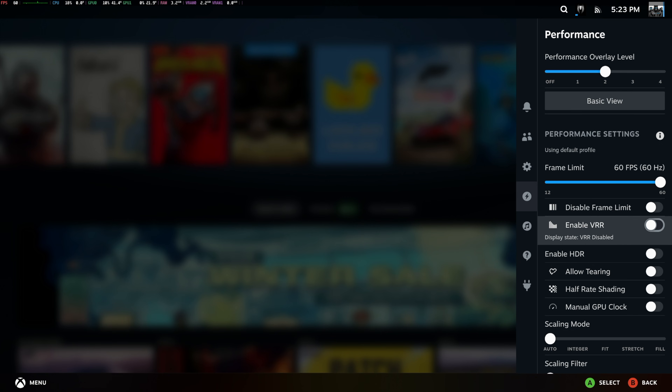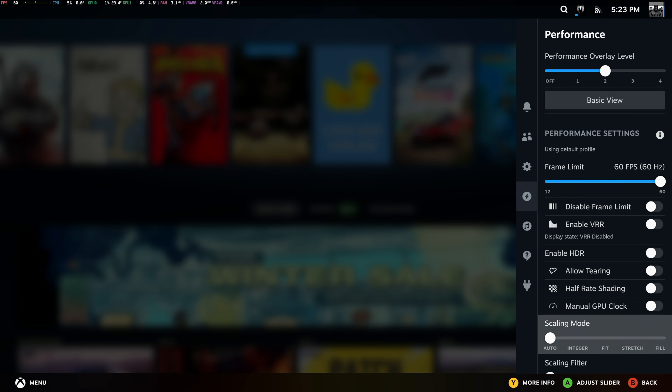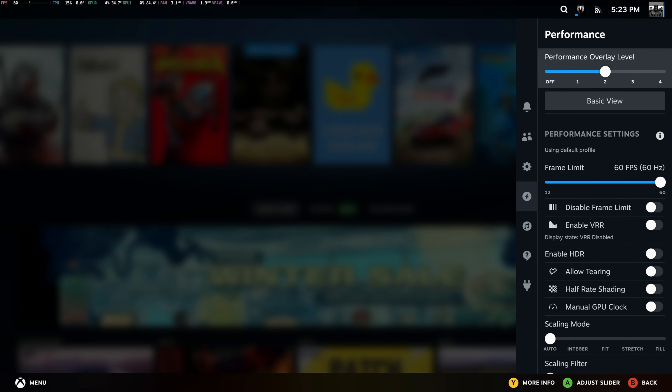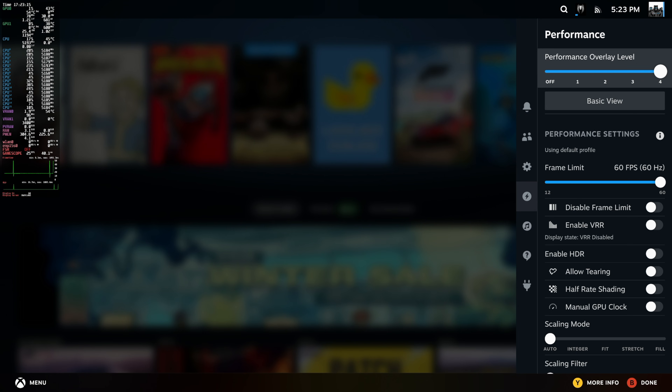We do have VRR as long as your display supports it. You can allow tearing, half-rate shading — we're probably not going to need that with this setup — and a scaling filter. We've also confirmed Wi-Fi and Bluetooth. Everything is a bit small because I'm going to be running everything at 4K, so it might be a bit hard to see. I'll try to enlarge it in post.